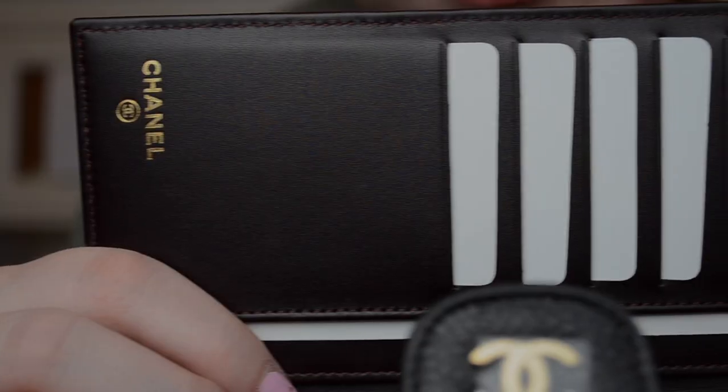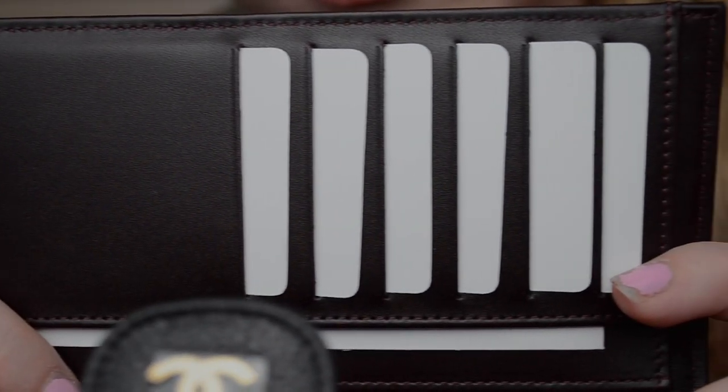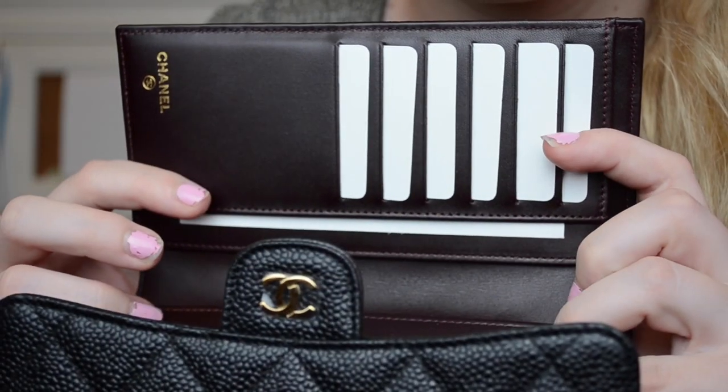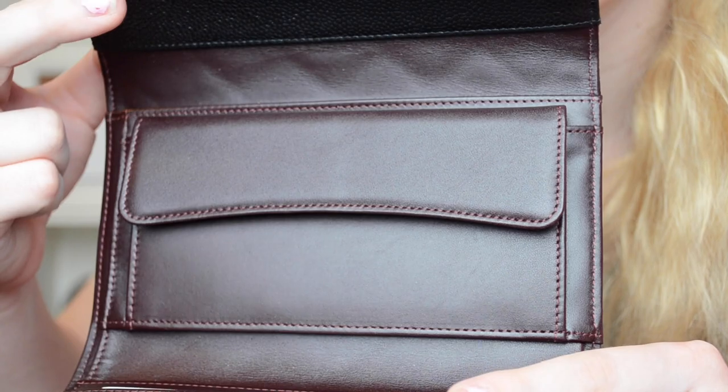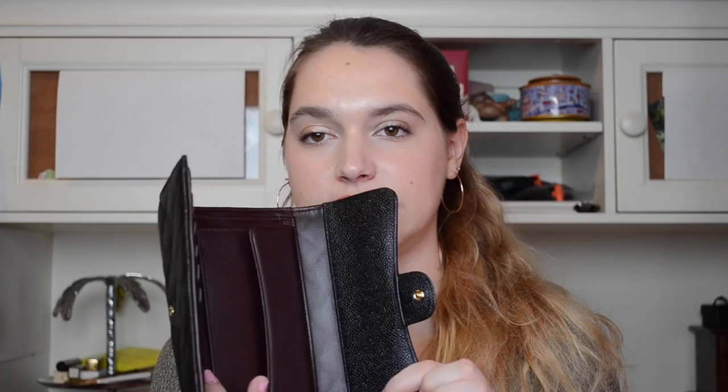Inside, it opens up to a trifold. You have six compartments for your cards, so if you carry a lot of cards this is a great size. It also has two pockets here, and a little flap in the middle for loose change, receipts, or whatever you need to carry.